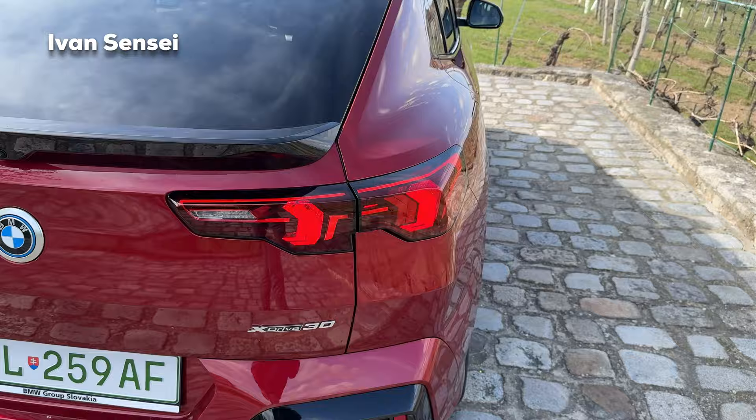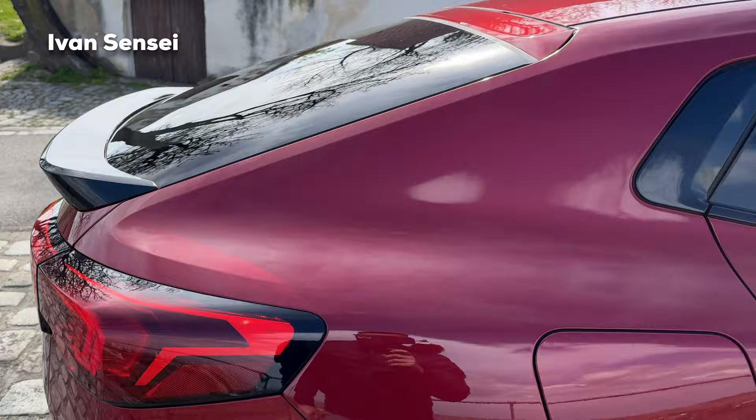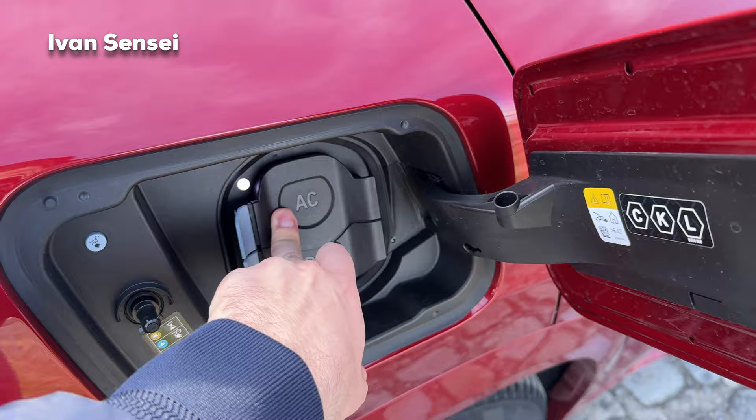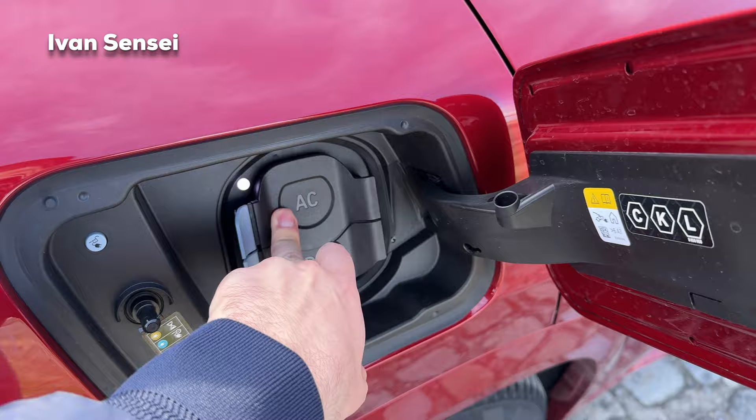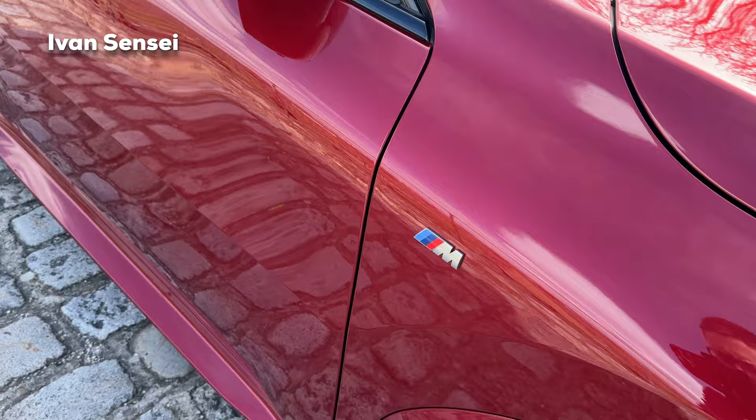I just washed the car so it's pristine clean. Here is the charging port — AC and also DC faster charging. This can charge in about half an hour, as is usually the case with these top-level electric cars. Also there's black trim around the windows, body-color mirrors, and you can see a nice M logo here.